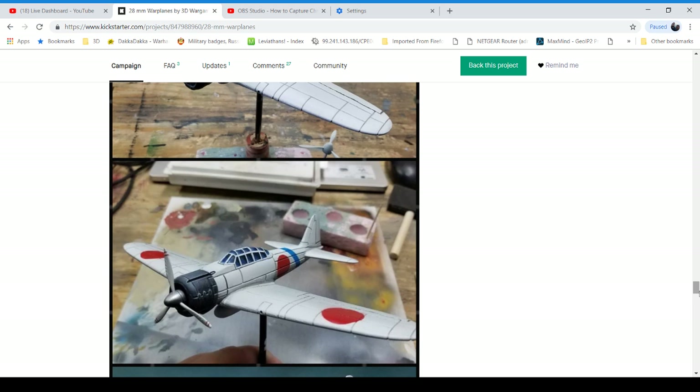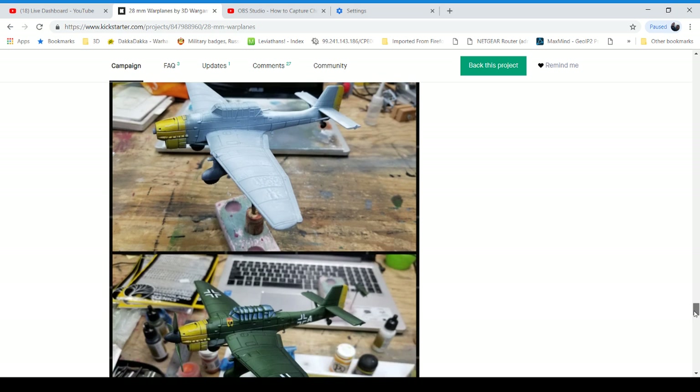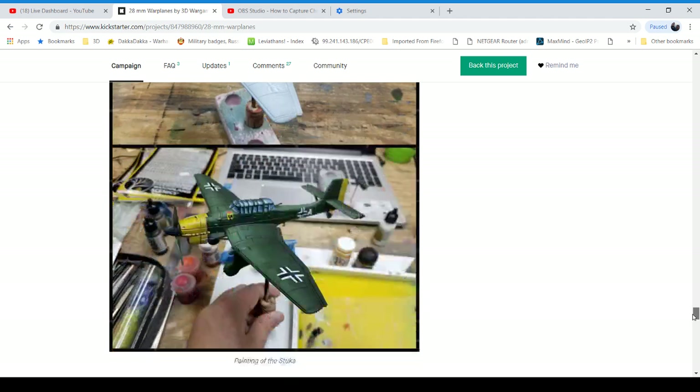This is probably the same color scheme I'm going to be doing. I might do the Stuka — Stuka's pretty nice looking too. I like the landing gear on it.